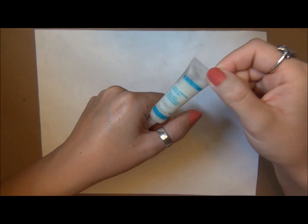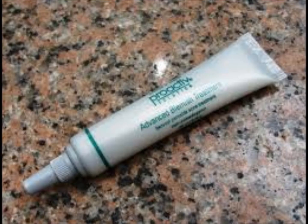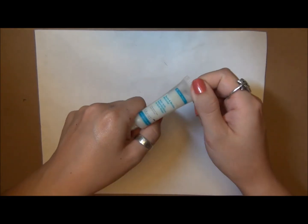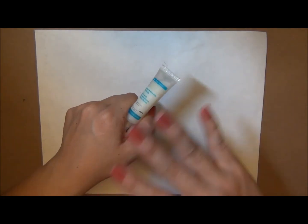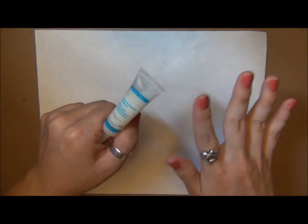It really reminds me of Proactiv's spot treatment. It comes in this little grey skinny tube, and there are very few things from Proactiv that I like — but that was one of them, and I think that's why I like this too. It's very similar.